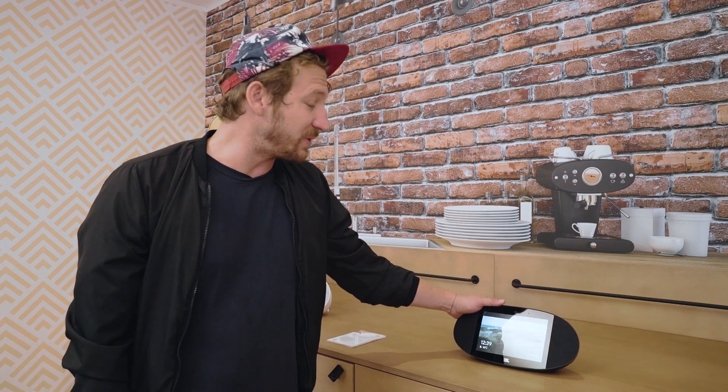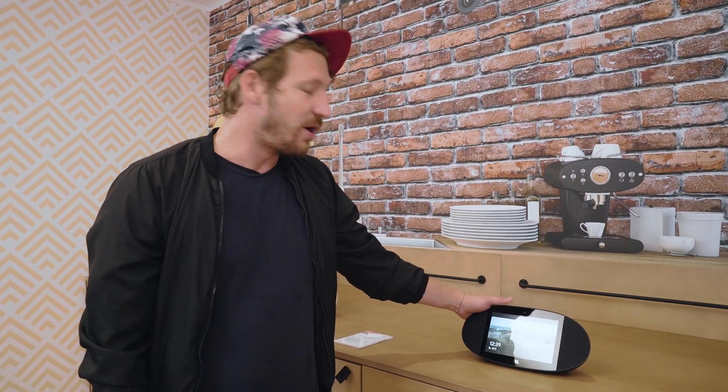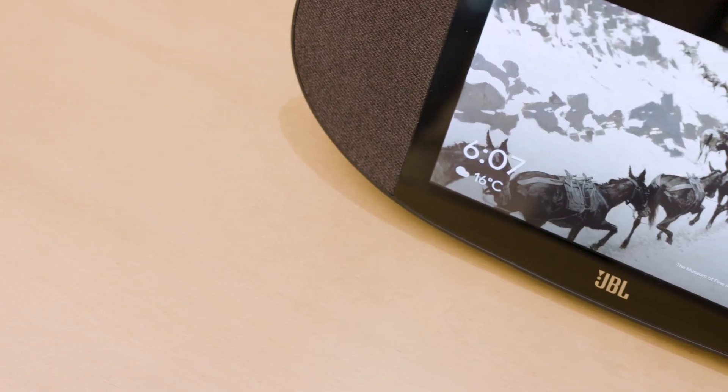The feature I'm really excited to show you is the front-facing camera. It's perfect for calling family and friends through Google Duo. As with all the JBL Link range, the JBL Link View has the Google Assistant, which really brings the HD display to life. All you have to say is OK Google, and you instantly unlock any content you please.